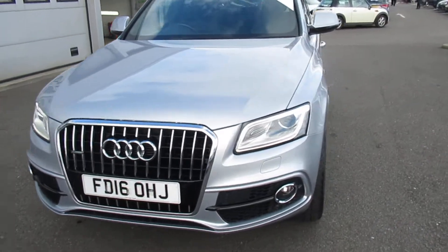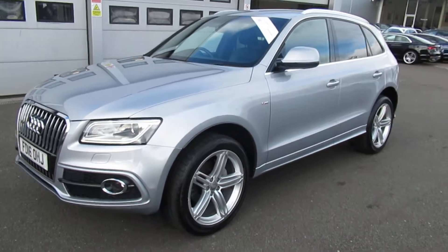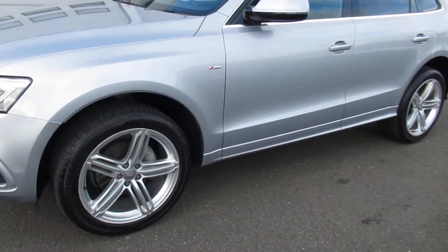Hello, welcome to Crew Audi. Today we have the Audi Q5 S-Line. The car has Xenon headlights with daytime running lights, front headlight washer jets, and front and rear parking sensors.